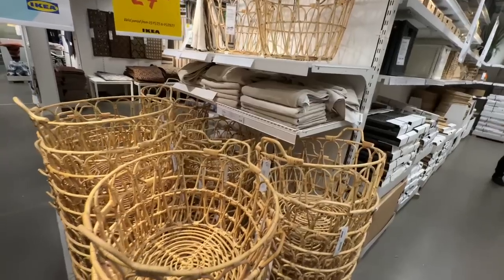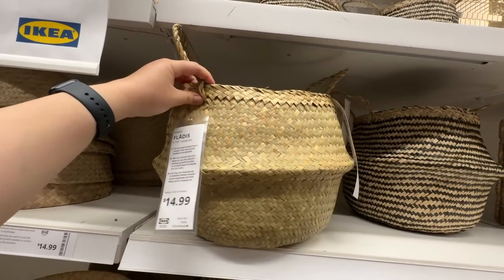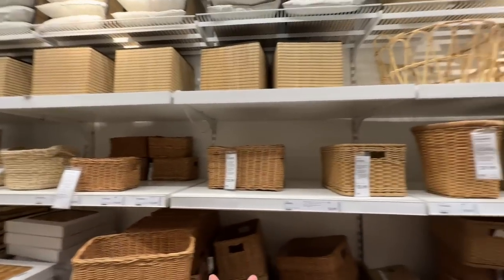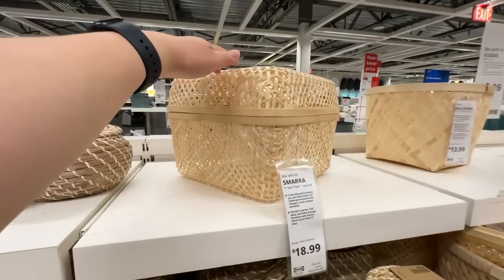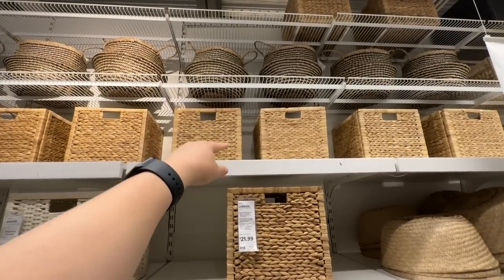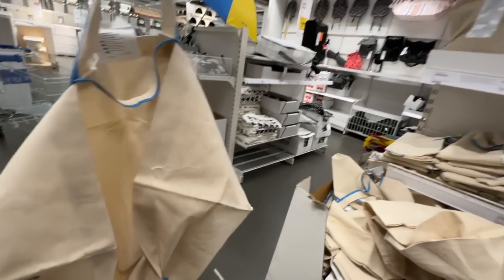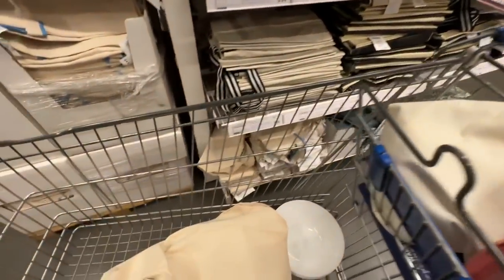We're entering the basket section. I have a lot of these — I have this one we use to carry blankets, and we also have two or three of the other style. They used to be $10 and they recently raised it to $15. They're always coming out with new baskets and have a large variety to choose from — literally so many. I also have one of these really big shopping bags and we really like it, so I think I'm going to get another one. It's the Spick Rock at $3.99 — I literally have one inside this bag right now.